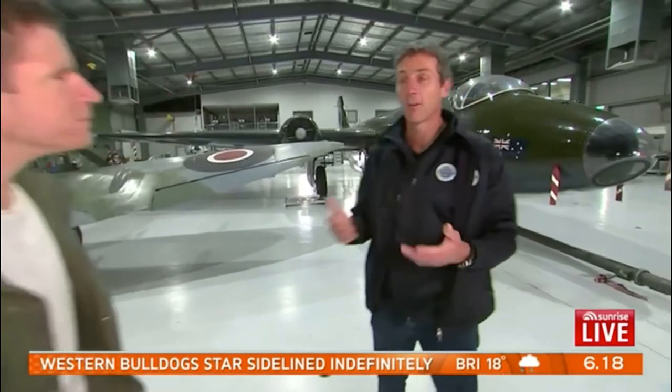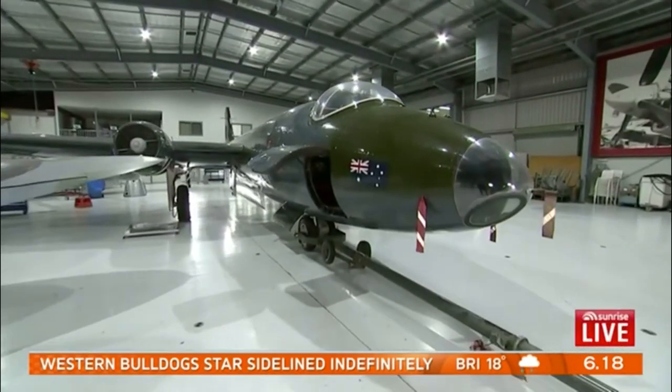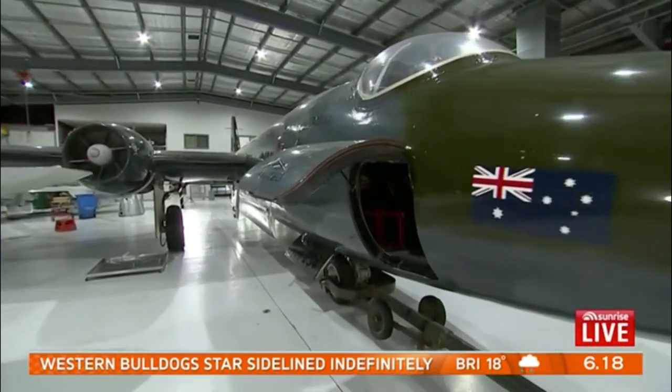We've also got things like the Hudson Bomber, which you stood in front of just before. Is it true that that's the only one in the world that's still flying? Exactly — the only flying Hudson Bomber in the world. And soon to be the Canberra, currently under restoration, but will fly later this year and will also be the only flying Canberra in the world.